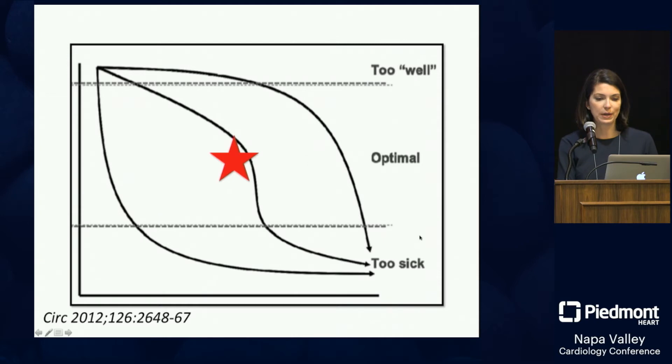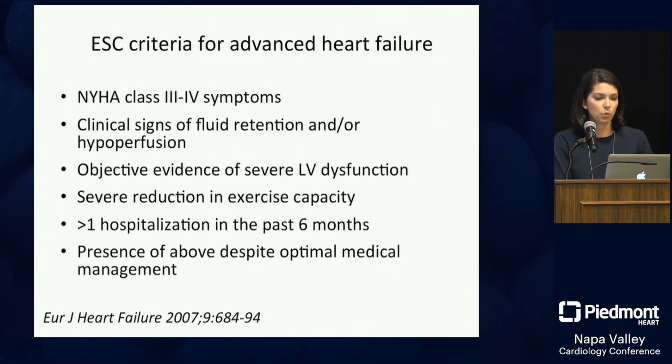The ESC has referral criteria: anybody with class 3 or 4 symptoms; clinical signs of fluid retention or hypoperfusion; objective evidence of severe LV dysfunction. I would say anybody with a very dilated LV over six centimeters should be seen in an advanced heart failure clinic — that's not a good prognostic sign, and the chance they will develop advanced heart failure is pretty good.